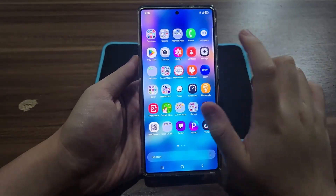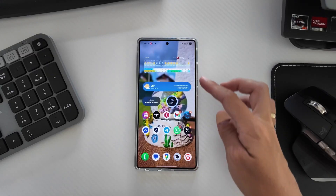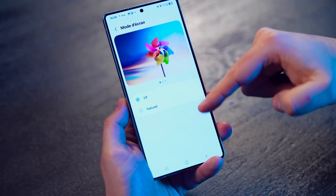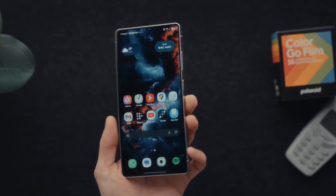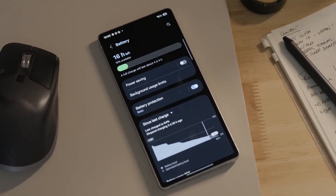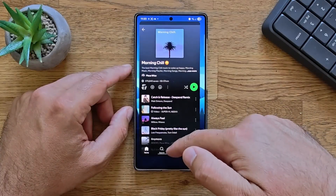Hey everyone, Alex here. Welcome back to Smart Reviews, where we break down tech that actually matters. I've been living with One UI 8.5 on my Galaxy S25 Ultra for a full week, and honestly, this might be the most complete Samsung update ever. It's not loud, not gimmicky, just confident. Everything feels connected, and that's what makes it special.